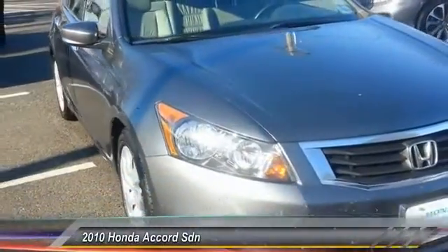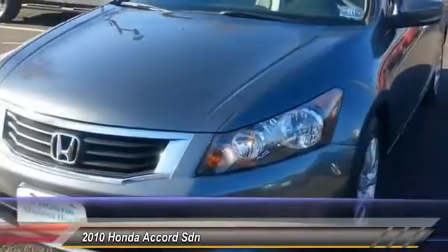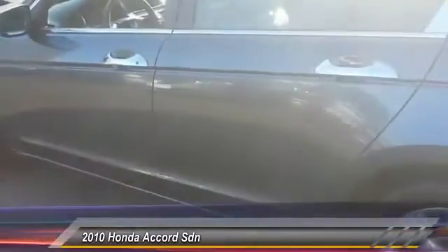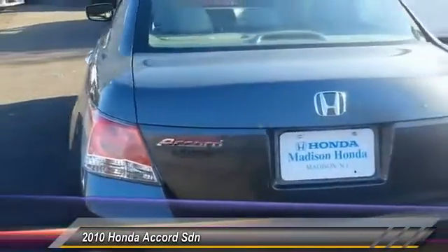The 2010 Accord — ingeniously simple, yet overflowing with luxury and technological creativity. All that and more in the Accord, and it's priced below $15,000. This vehicle has less than 70,000 miles. Here are some of this vehicle's great options.